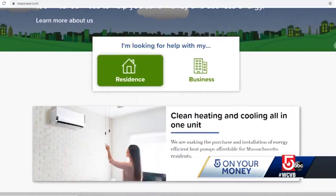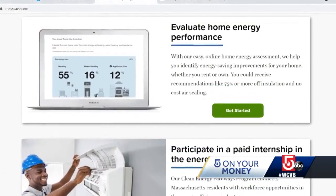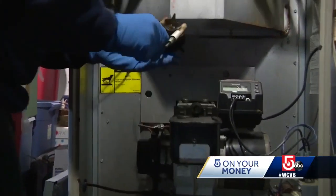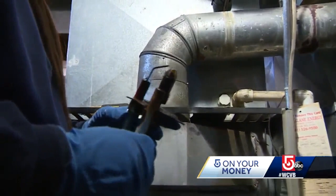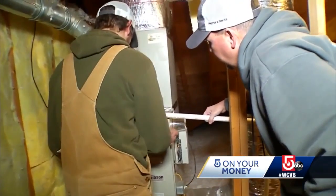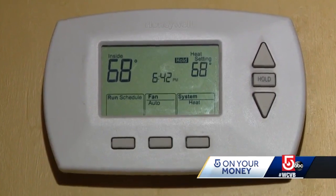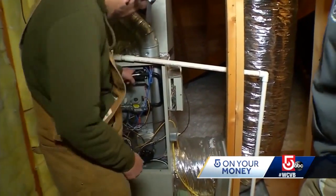Mass Save can probably save you a lot more if you schedule an in-home or virtual visit and allow them to pinpoint where your house could be more energy efficient. Hopefully, they can show us the attic level of insulation, whether there's wall insulation, their lighting, electronics, appliances, and of course heating and cooling systems, so we get a general idea as to what needs to be upgraded.